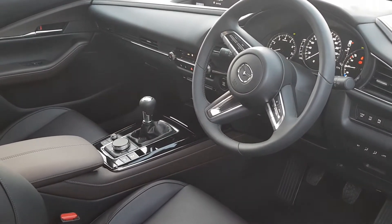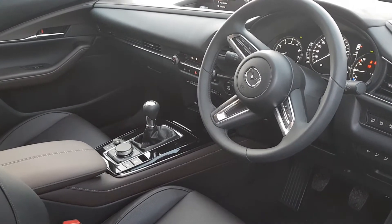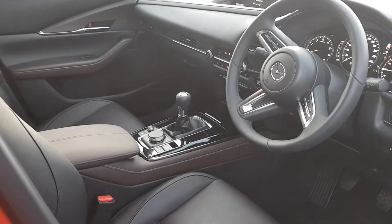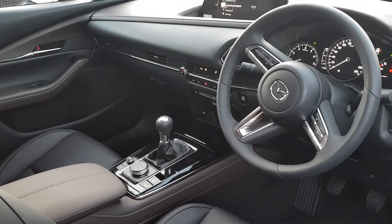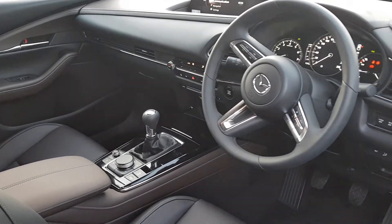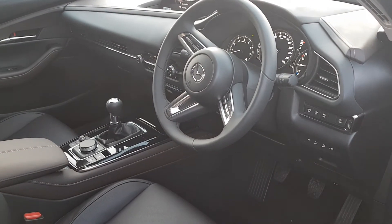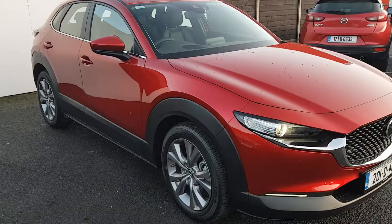It also comes with memory set seats, Bluetooth, heated seats, heated steering wheel, electronic parking brake, CD player, cup holders, armrest, full leather interior, parking sensors front to rear, traction control and eye-stop, digital dash, as well as Android and Apple CarPlay.